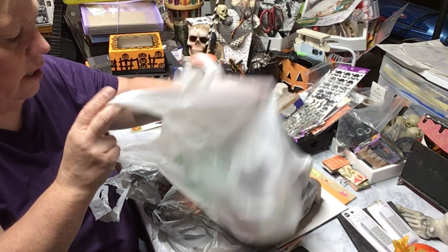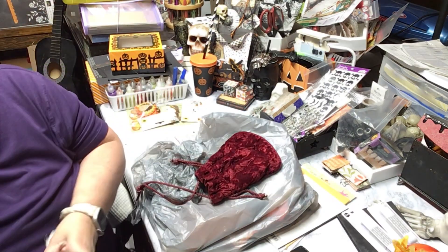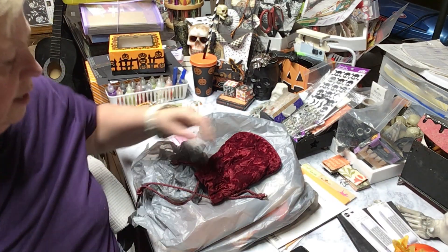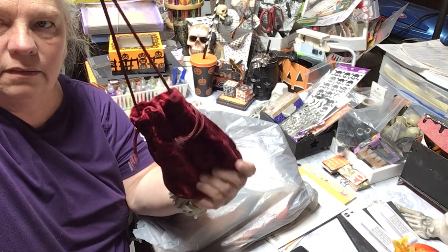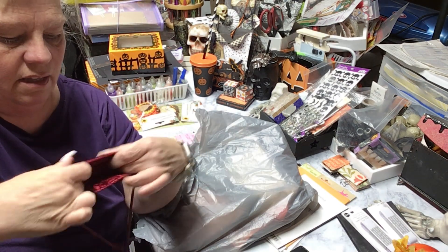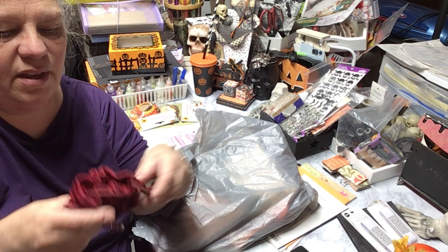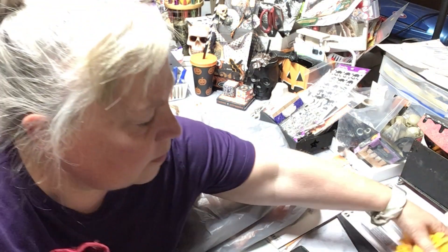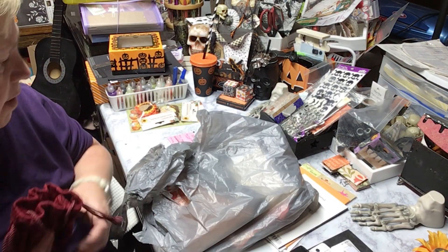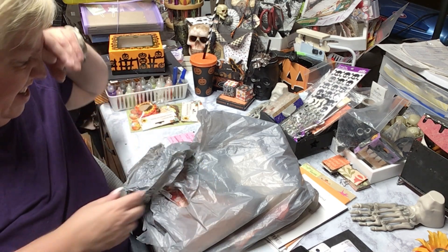These items are all from Family Dollar, but this one was thrifted. I wasn't going to take it, but it's so pretty — it reminds me of Christmas. It's just a little velvet purse, isn't it pretty? It looks like a Santa sack to me — isn't that cute? I have no idea what I'll use it for. Maybe I'll put a secret treat in it for Ariel or something. It's red and very Christmasy, so I'll set it aside for now.